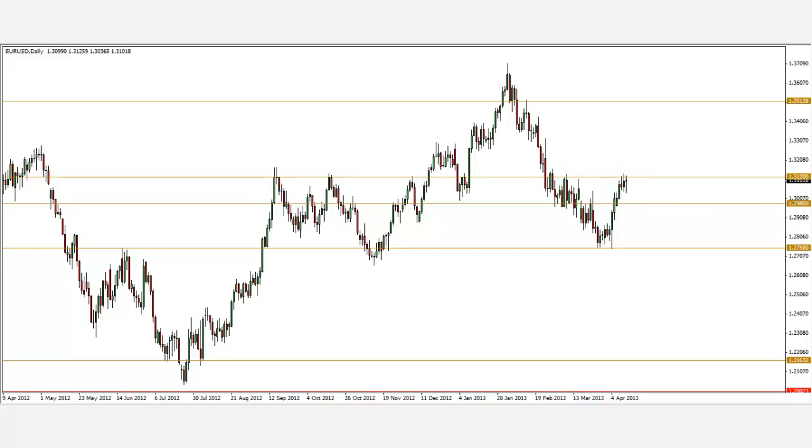To be frank, I have no idea whether it will rally upward or fall downward from here, but the game plan is simple. If it rallies higher, look for a pullback to go long at 1.3120 using bullish reversal patterns. If it falls further and retraces back to 1.3120, look for bearish reversal patterns to short it.